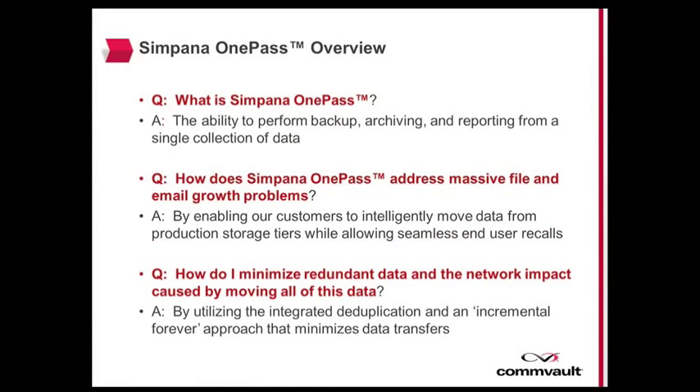Commvault's Simpana OnePass feature is the industry's first converged process for backup, archive, and reporting from a single data collection and common infrastructure. The Simpana OnePass feature allows customers to solve massive file and email growth problems with zero footprint archiving and no additional overhead.